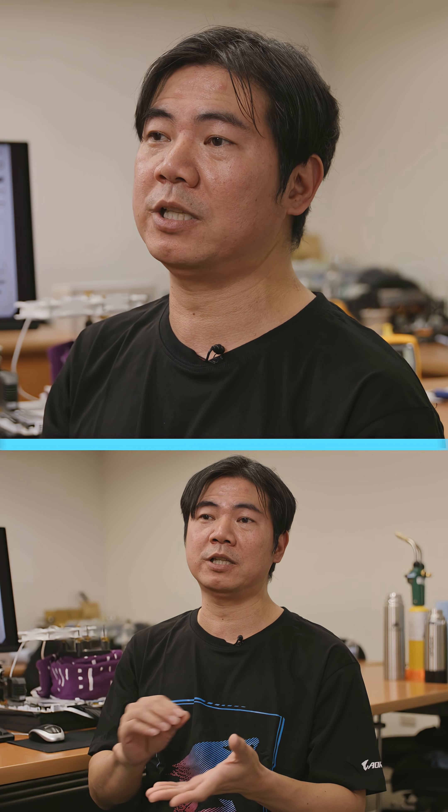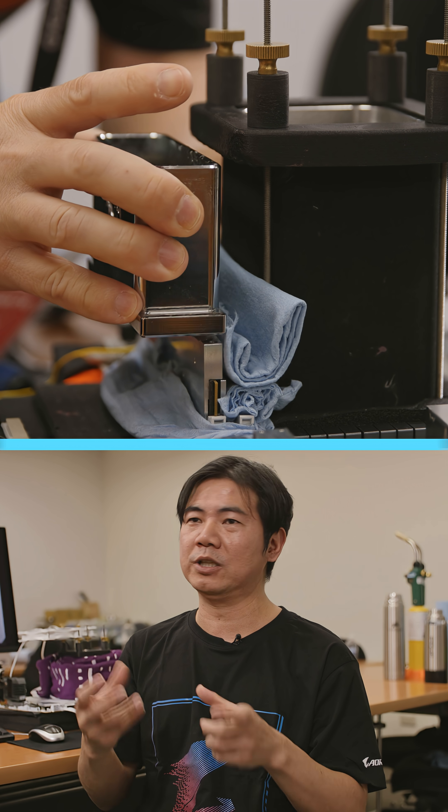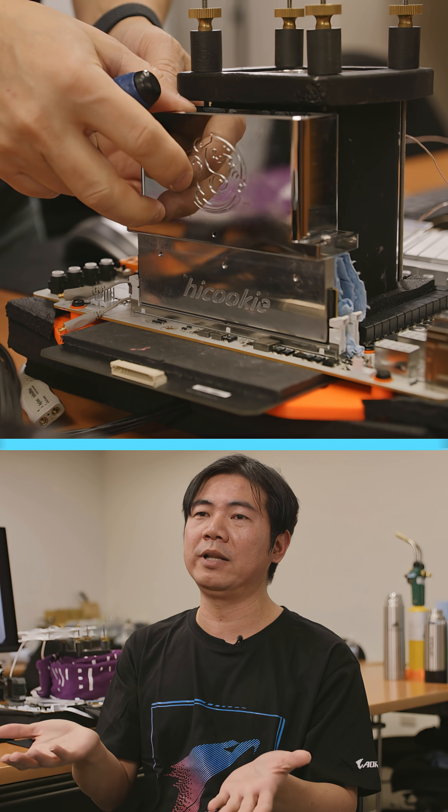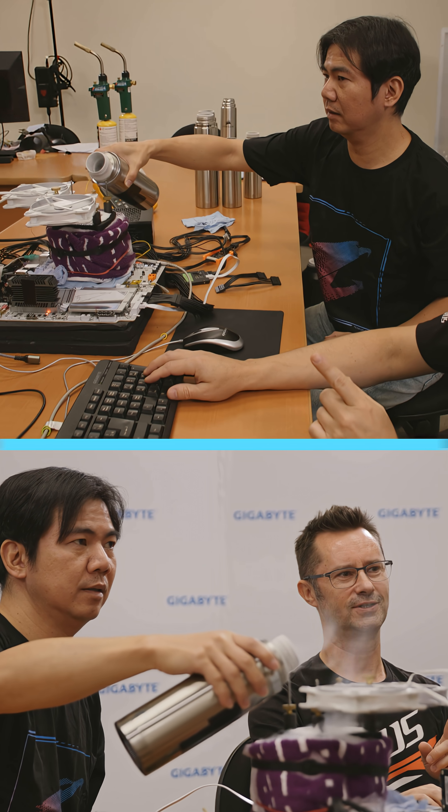We design many many special tool kits, like the memory special memory heat sprayer just for the liquid nitrogen, and we also make some heaters to avoid the condensation.